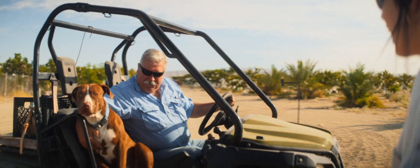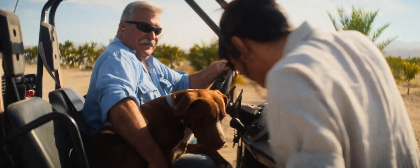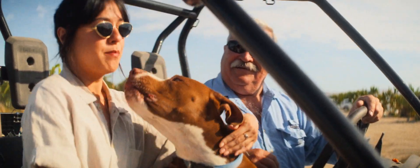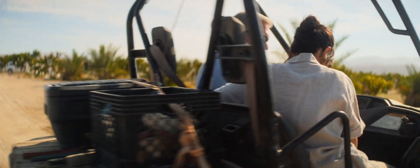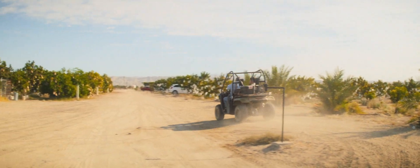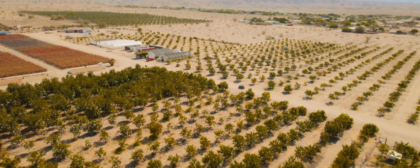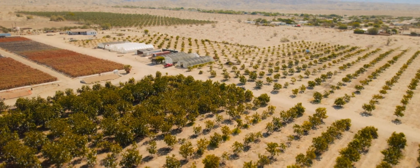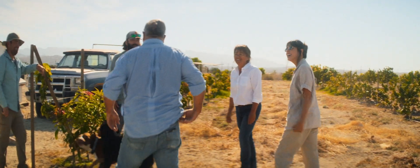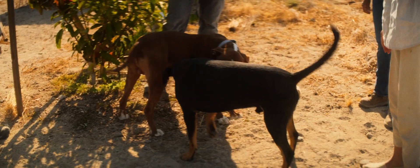Hey, hi. Welcome to the farm. Thank you. Squeeze in here next to the dog and we'll take you up and introduce you to everybody. What's your name? This is Boone. Hi, Boone. I'm Manon. Nice to meet you. Welcome to the mango farm in the desert. My wife Debbie, my son Jason, and my son Barrett. Well, let us show you around — I would love to see the whole place.